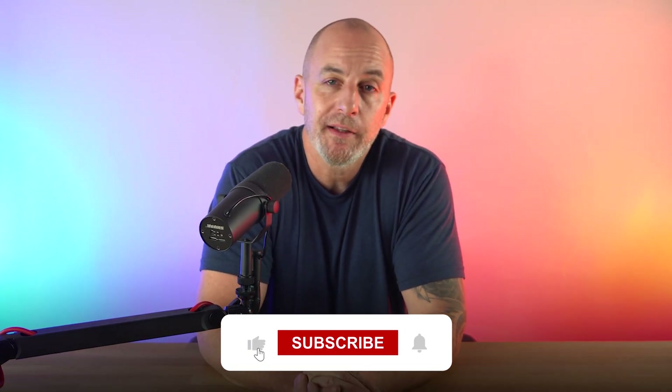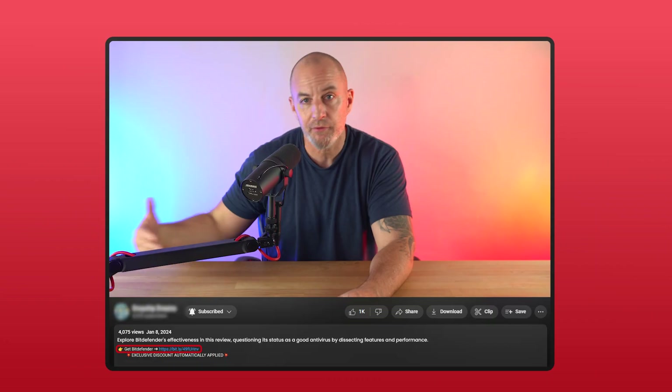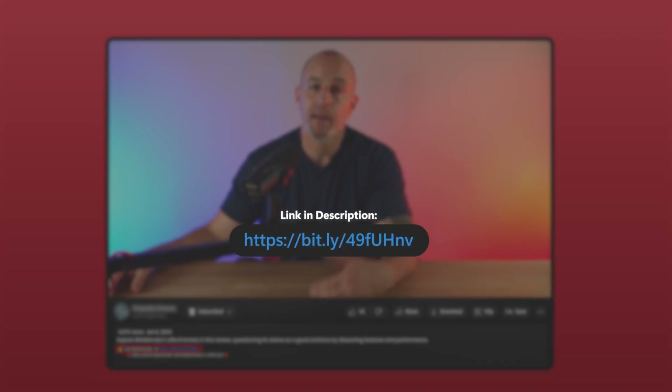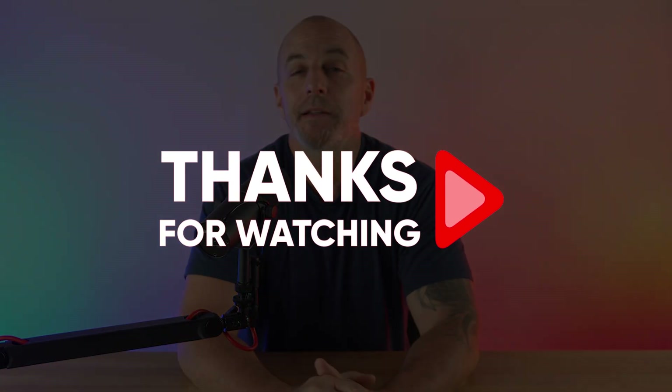That's about it! If you found this video helpful, please like and subscribe for more reviews, and feel free to leave any questions or comments below. If you have Bitdefender, let me know what you think about it in the comments and I'll try to get back to you. If you decide to give Bitdefender a try, I do get a small kickback if you use the affiliate link in the description, but it doesn't cost you anything and you get a discount you won't get going straight to the website. Thanks for watching — I'll see you in the next one.